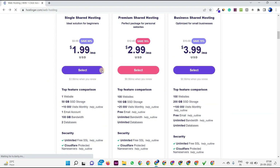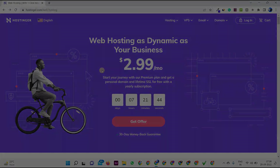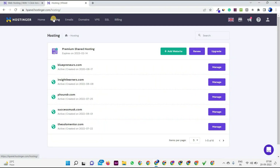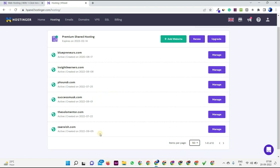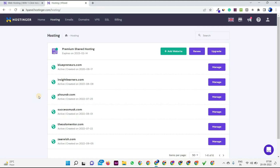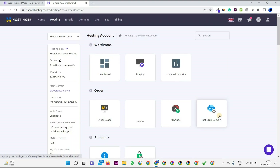Once you purchase the hosting you will get the H-panel dashboard. As you can see, I have multiple websites — one, two, three, four, five, six — I have all six websites here. I've deleted the extra ones. The main goal now is to show you the process of installing WordPress on your domain name. I have a dummy domain name here — you have to click on Manage on your domain name.